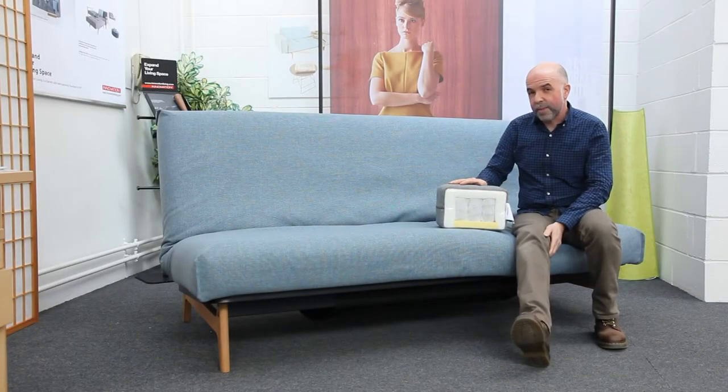In our opinion, the multifunction range of sofa beds from Innovation Living, whilst not being an inexpensive purchase, represent excellent value for money. They'll give you many years of good quality, comfortable service and we're sure you'll be happy with your purchase. If you have any further questions you can always visit our website — just search for Futons 247 and we'll be happy to answer whatever questions you may have.